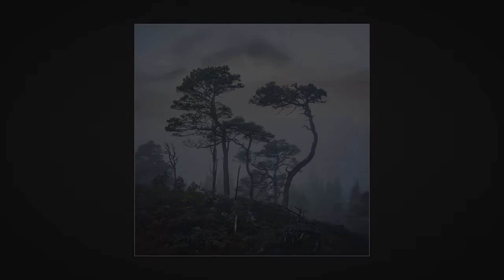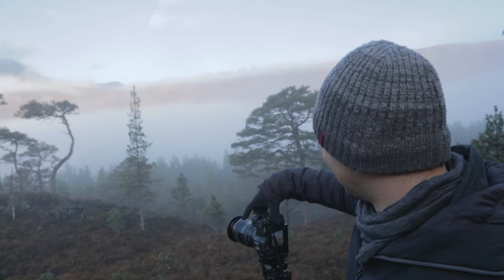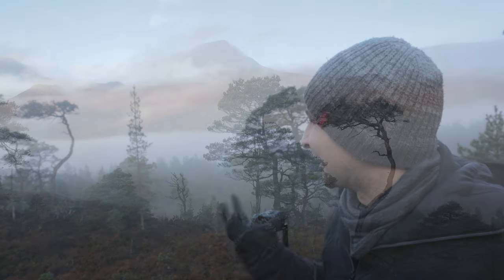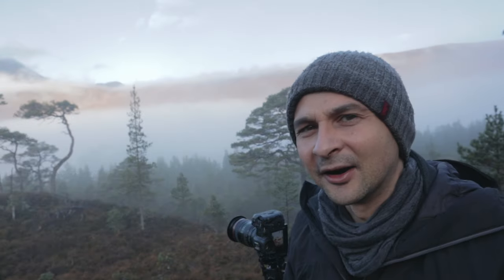I'm feeling some absolutely stunning light now on the mountain. You've got layers of cloud — it's absolutely beautiful. There's light hitting the mountain, and if only a little bit of light would hit these trees, that would be completely perfect. These conditions are stunning.